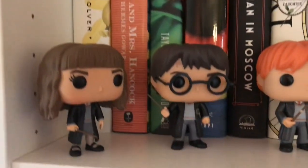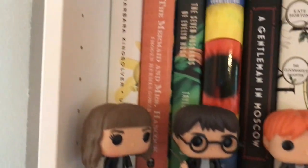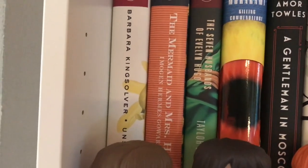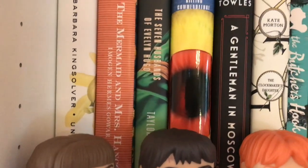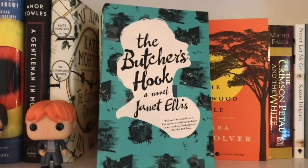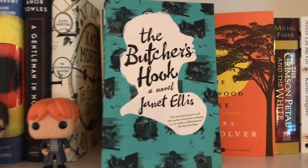This next row are books that are kind of not directly on my TBR, but books that I hope to read in the relative future, like within the season that we're currently in. First of all, we have Harry, Ron, and Hermione holding down the fort there. And then on my Book of the Month here, we have Barbara Kingsolver's Unsheltered, The Mermaid Mrs. Hancock, The Seven Husbands of Evelyn Hugo. Janet Ellis is the author of The Butcher's Hook — and it sounds like a super cool read and that's an awesome cover.